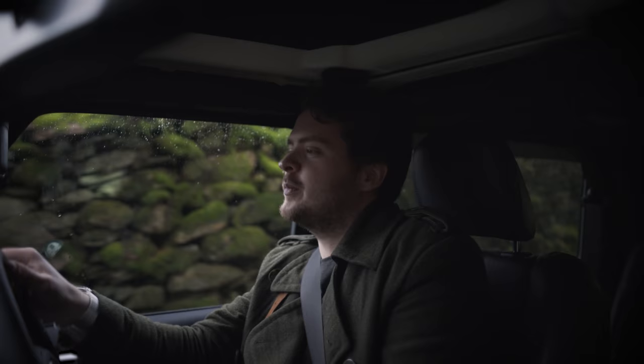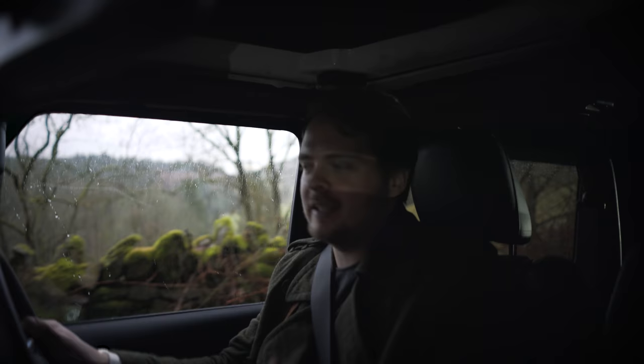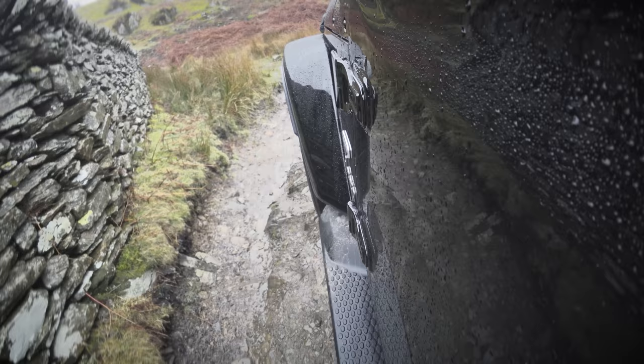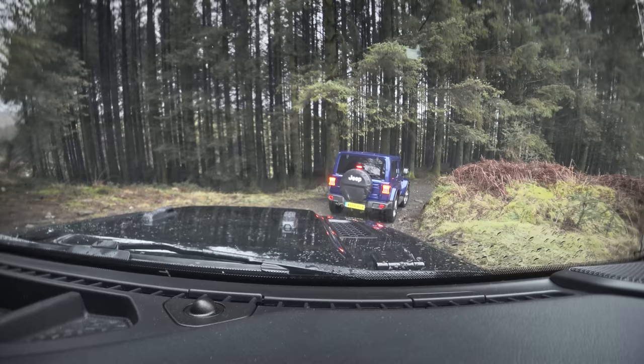Going up this ridiculously steep, rocky terrain — and it's raining, and there's a little river coming down. It's greasy. Terrible conditions. The only good thing is visibility, and yet it's easy. It's effortless. It just does it — you don't need to put any effort in. You just need to point it in the right direction and it will literally do anything you tell it to. Which is fantastic.